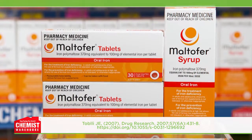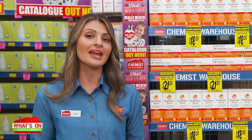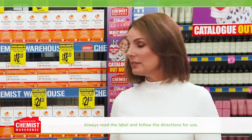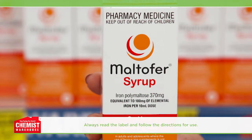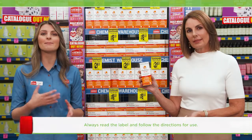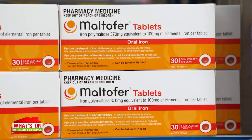Maltifer is clinically proven to have fewer gastrointestinal side effects than ferrous sulfate iron supplements. It has a different formulation containing iron polymaltose, which ensures that the body only absorbs the iron that it needs, helping restore iron levels so that you can feel energetic again. Maltifer can be taken daily as a tablet or syrup and it actually absorbs better when taken with a meal, making it more convenient than tablets that need to be taken on an empty stomach. Plus Maltifer doesn't need to be taken with vitamin C.